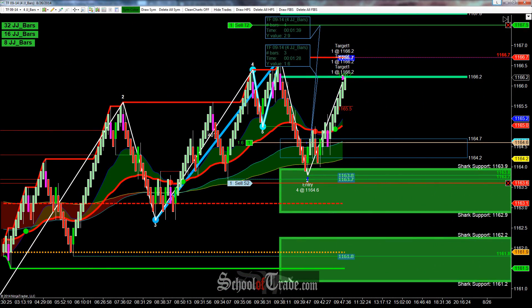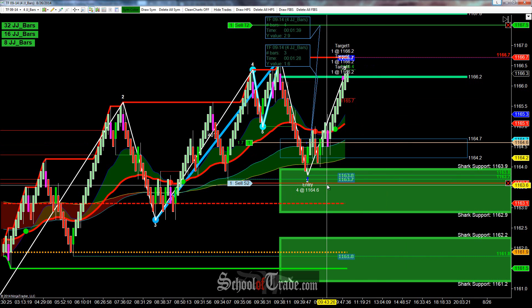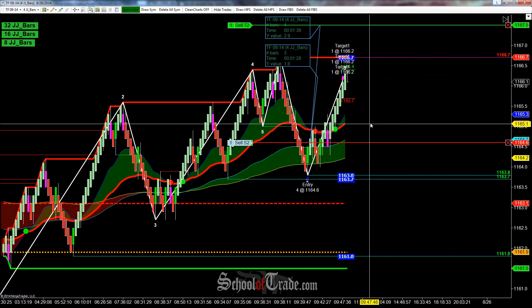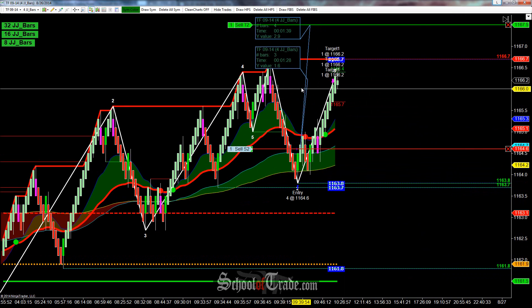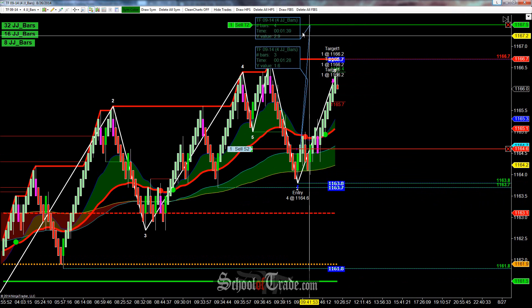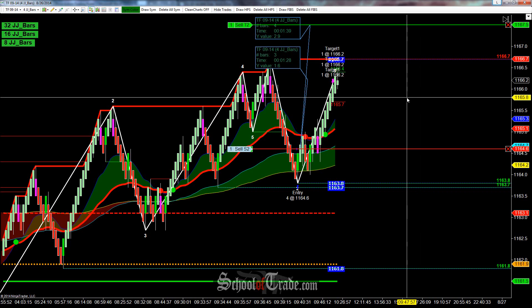Just actually got the target filled. So we got our first target filled here at 66.2. Now we can move our stop to break even. Let me clear off some of this stuff just to make it a little bit cleaner here. So we're in long still from 64.6 — took three off at 16, that was filled pretty much no problem. Now we're just looking for that final push higher up to the 29-tick target at 67.5.